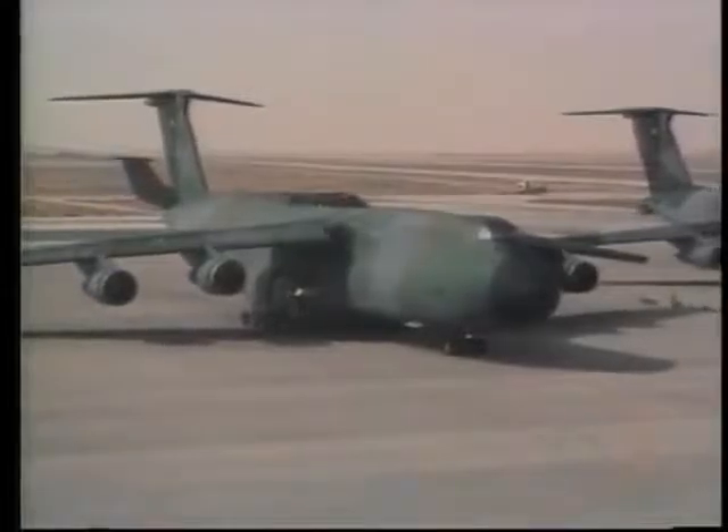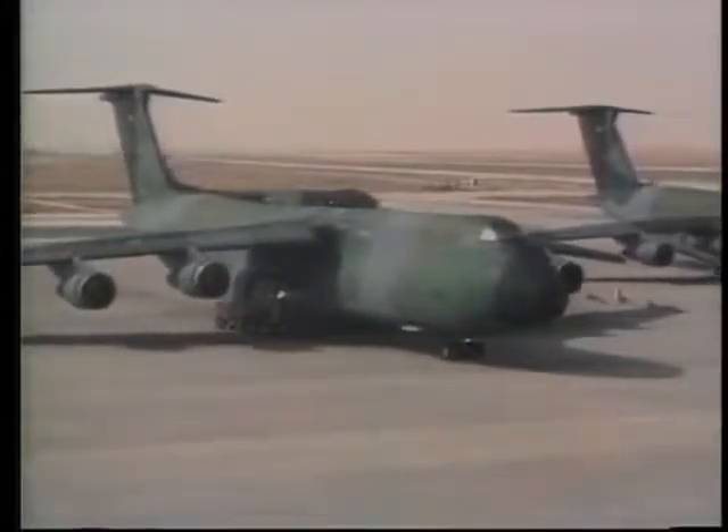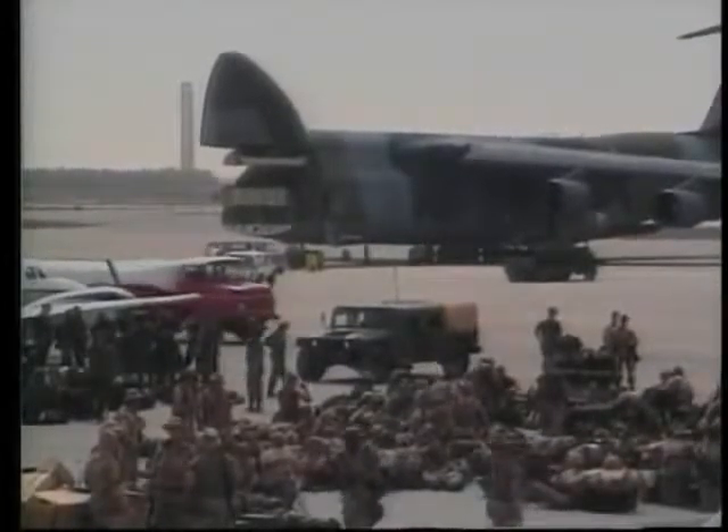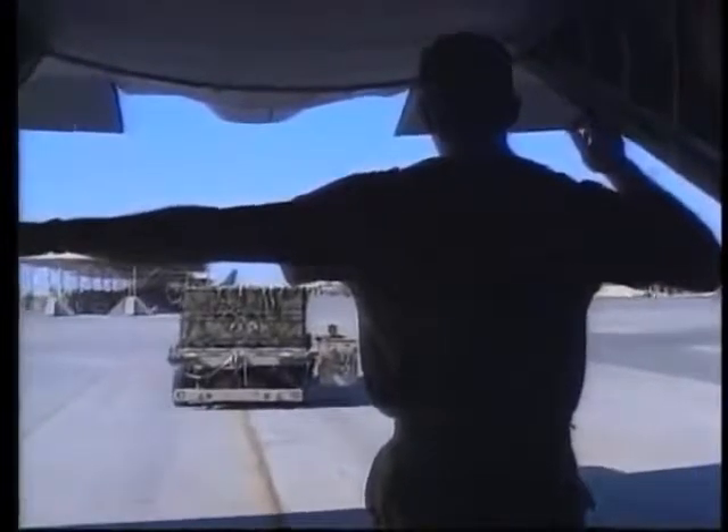Dhahran, in the early goings, was wall-to-wall planes. Literally, planes would be holding until a plane took off so another plane could land. In November and December, after the President decided we needed more forces, we actually went into a second peak, hauling maximum use of strategic forces to bring things into the theater.